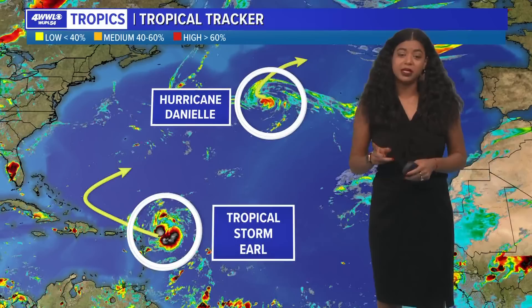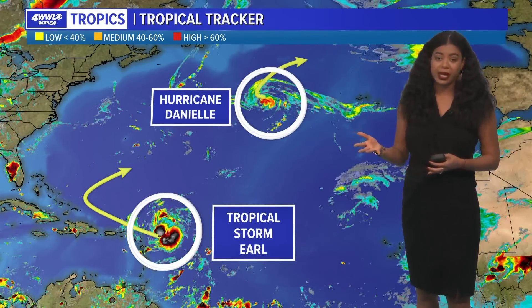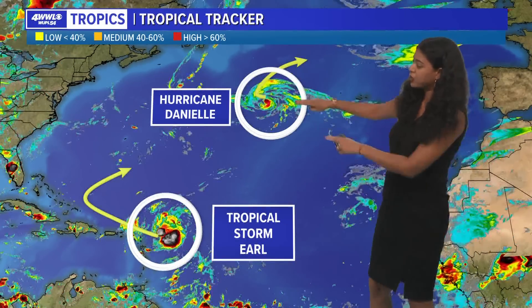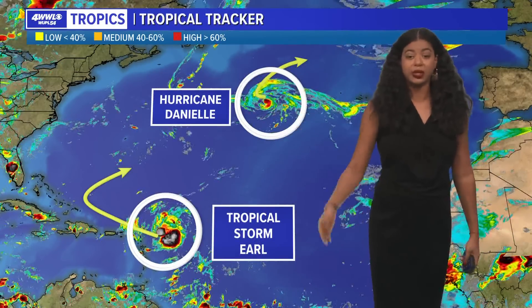We have two named storms in the Atlantic Basin. The first one is Hurricane Danielle, which is the first hurricane of the 2022 Atlantic hurricane season. And Tropical Storm Earl was just formed not too long ago. Here's pretty much the movement of where these storms are going according to the National Hurricane Center.